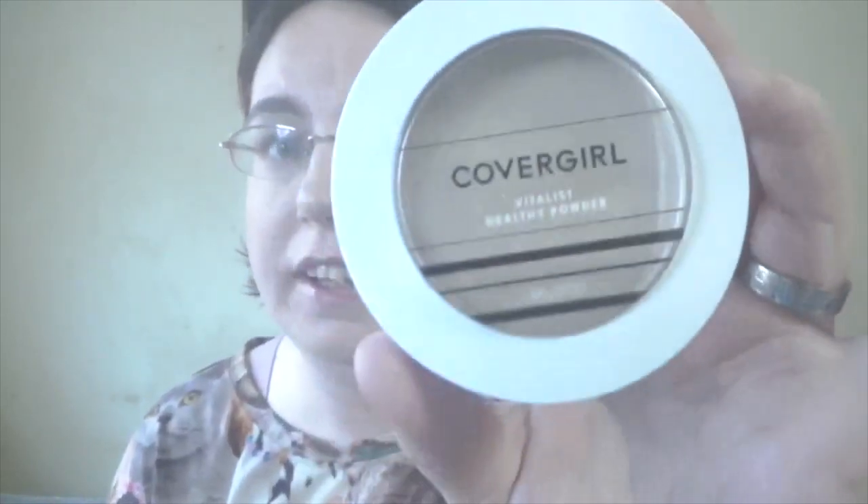I have two powders. One is the Covergirl Healthy Elixir powder in Classic Ivory — I've had this for a long time. I sometimes use this all over as a powder foundation, but generally I use it just to set my face and add extra coverage. The problem is it doesn't set my oily skin well — it doesn't do a good job of controlling shine, especially in spring and summer. I just want to see how much I can use up during the next year or hit pan and then declutter it.